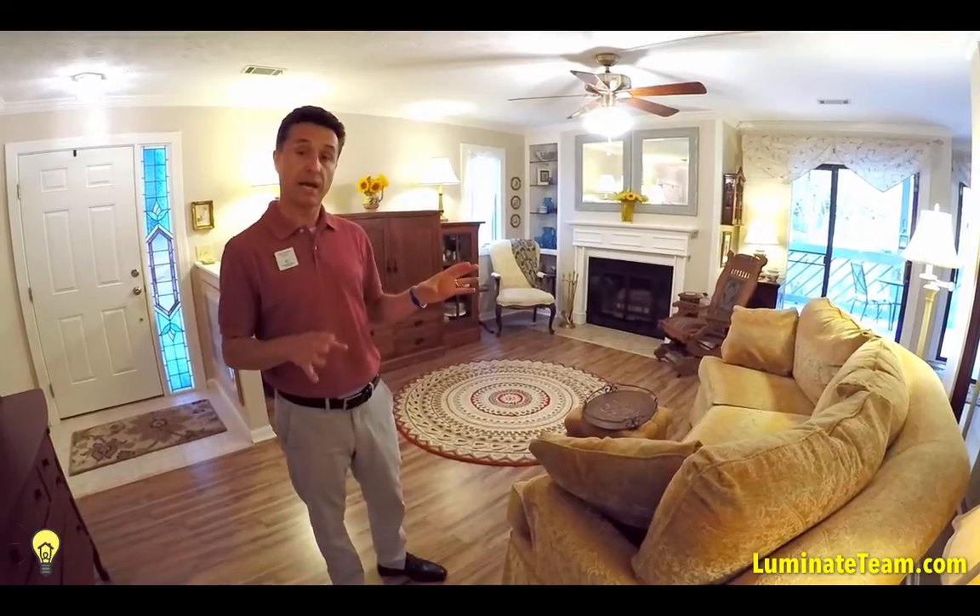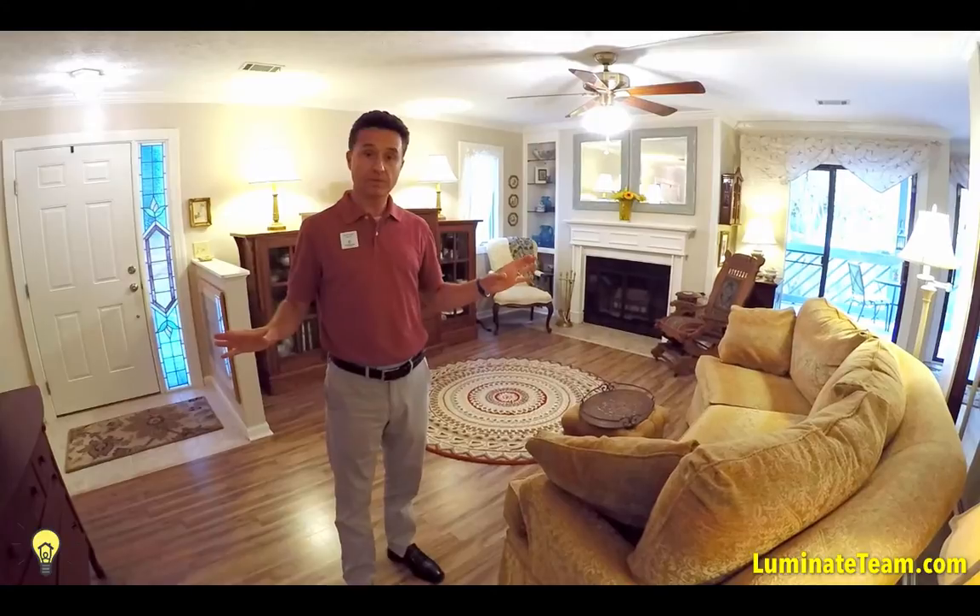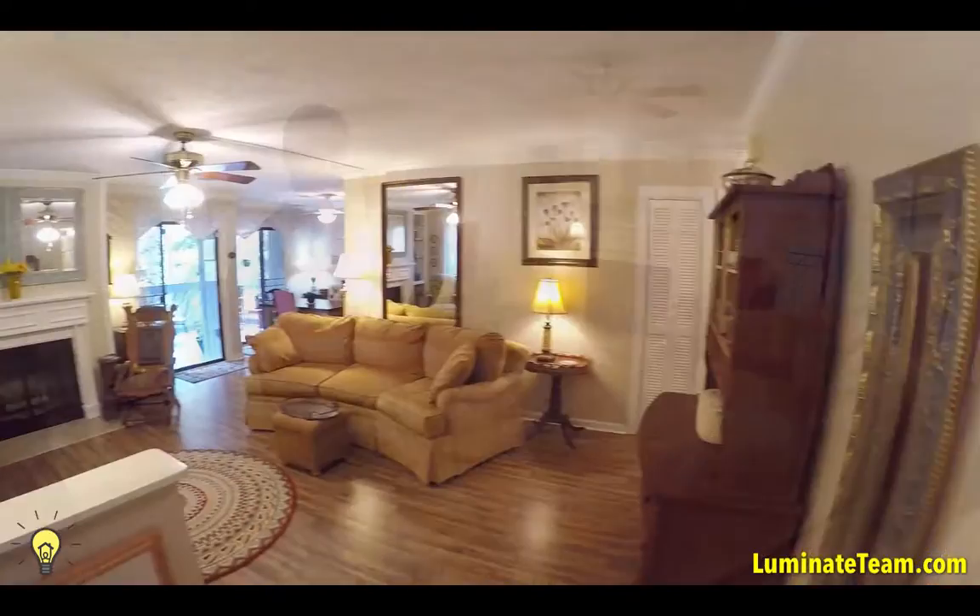We have a home here that is a condo — two bedrooms, two baths, fully remodeled, about 1,300 square feet. I want to pan around a little bit and show you some of the differences we have in this house.